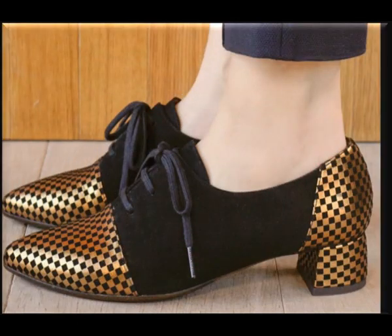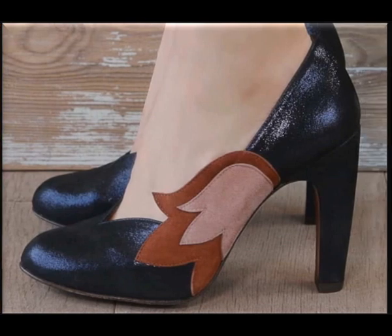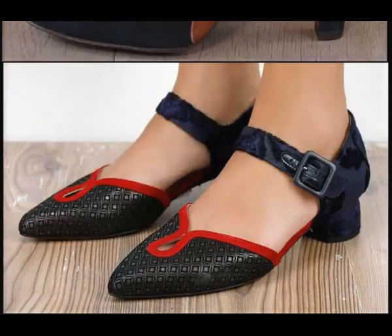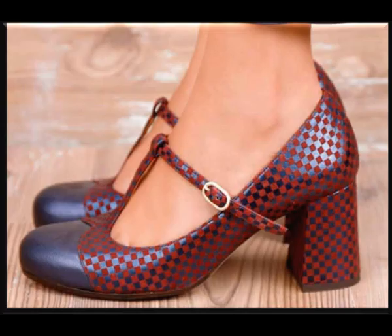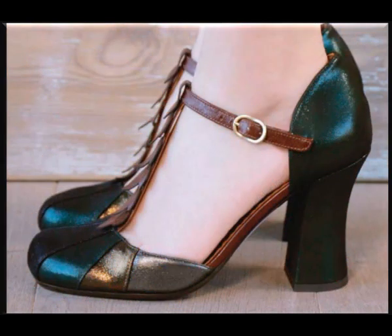If you want to purchase any pair out of this pretty collection, you can just go to the description of this video from where you will get the link of the site through which you can easily purchase one of the pair or many pairs out of this pretty collection and make it the part of your wardrobe.